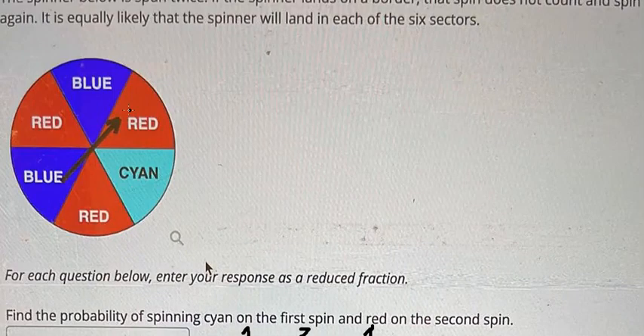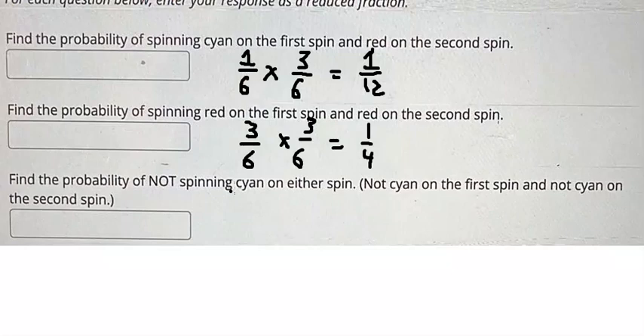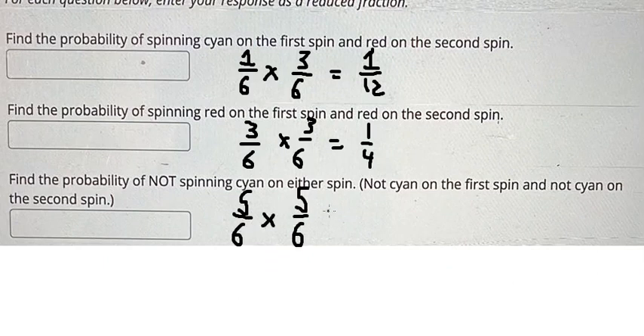The next one: the spin — they don't have this color in here — that means we have five out of six, and the next one we have five out of six. So we calculate this one and you get about 25 over 36, and this is the answer for the question.